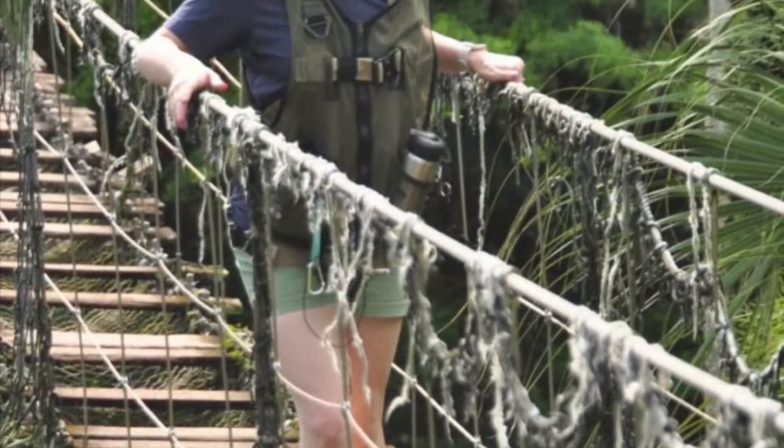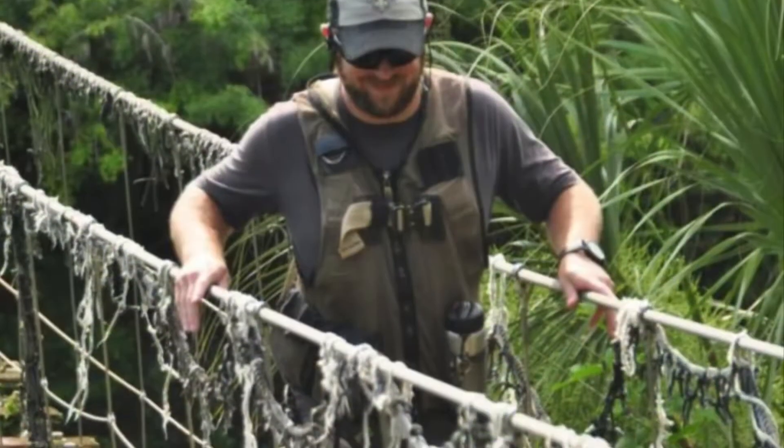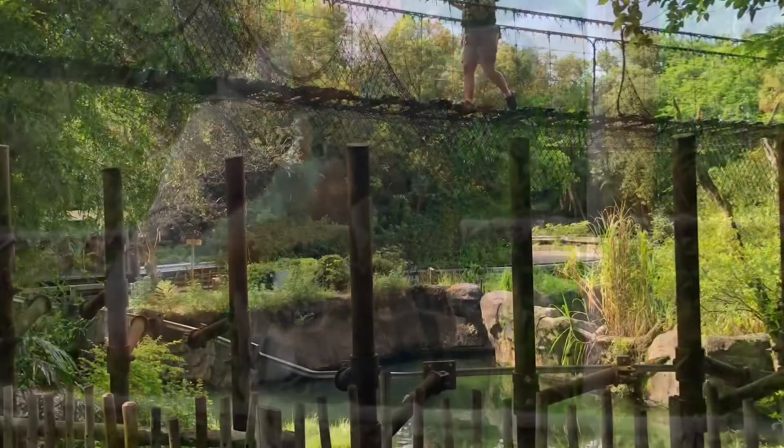Here you'll see us crossing the infamous Rope Bridge. If you have ever gone on the safari, you will see this going over the crocodiles, and it's supposed to be a little scary. You're fully suited in, and it looks like a rickety bridge, but it's really not that bad — it's still really cool to say that you've been able to do that.